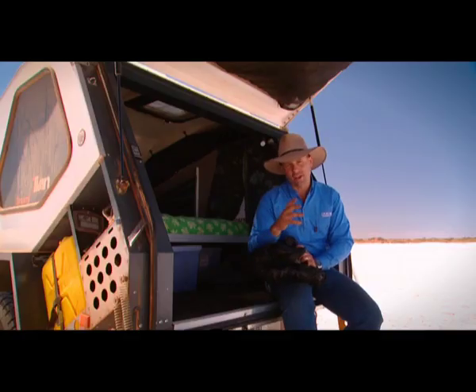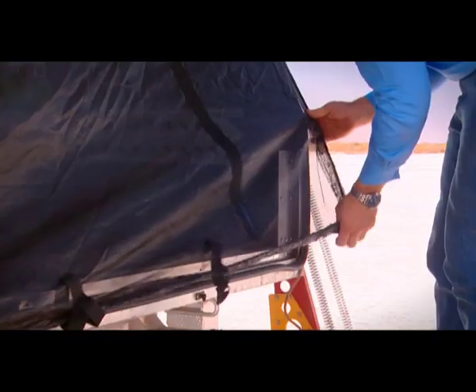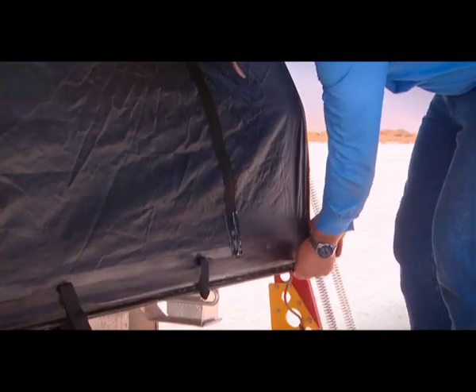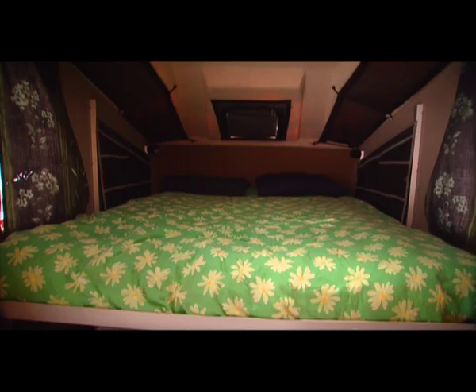Now who doesn't want a quick camp set up? There are three ways you can set this baby up, and I'll show you the quickest — it takes less than 30 seconds. Whip down the zips, and hey presto folks, there is your palace, free from the insects.